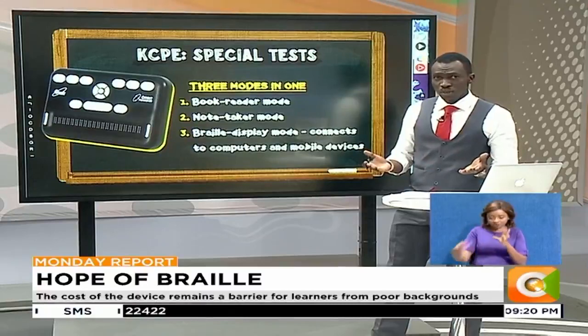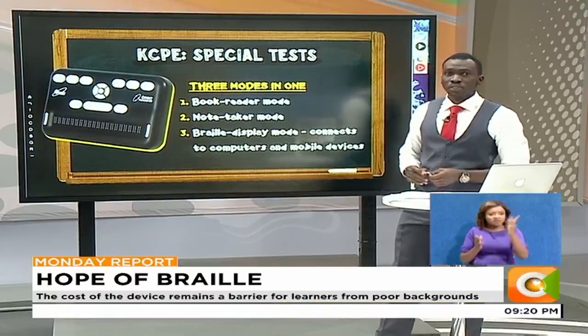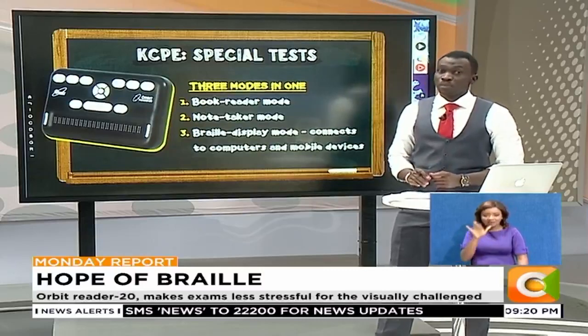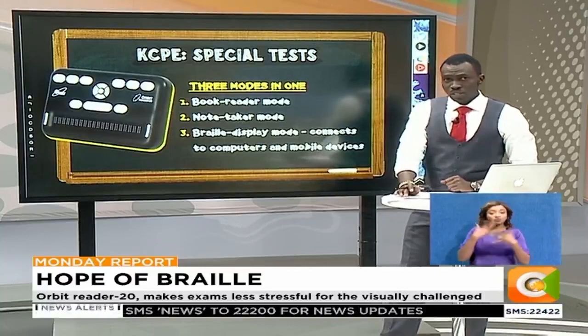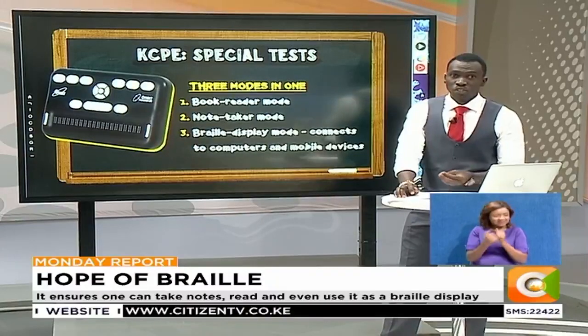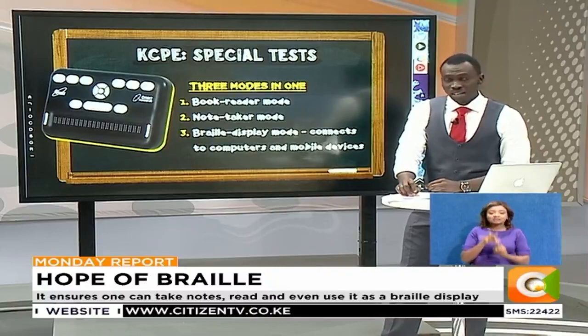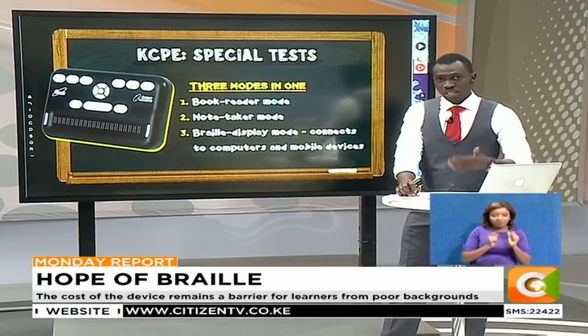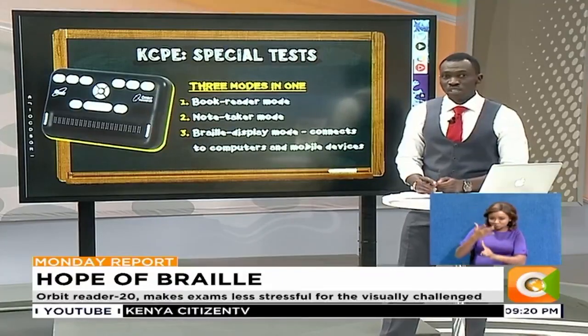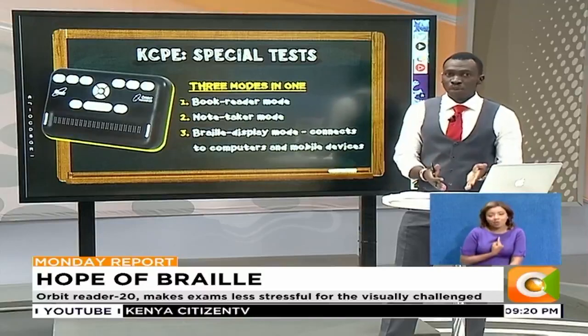Examination fever is on as 1.2 million candidates embark on the three-day KCP exams, with others awaiting the KCAC papers in the coming days. But for the visually impaired, examinations come with extra challenges, requiring special modifications to enable them to be tested academically without influencing their exam scores — which is why technology like the Orbit Reader 20 could make exams less stressful for the visually impaired.